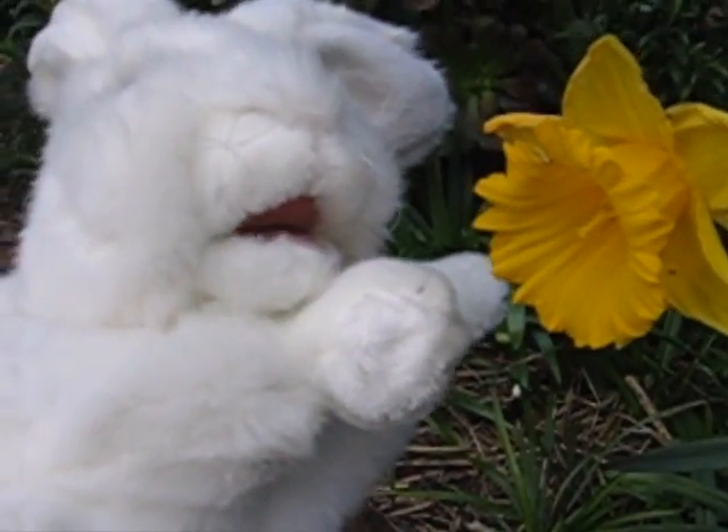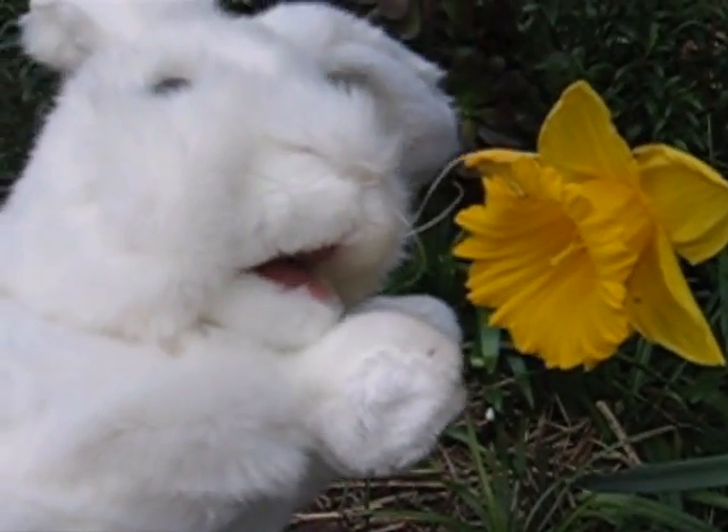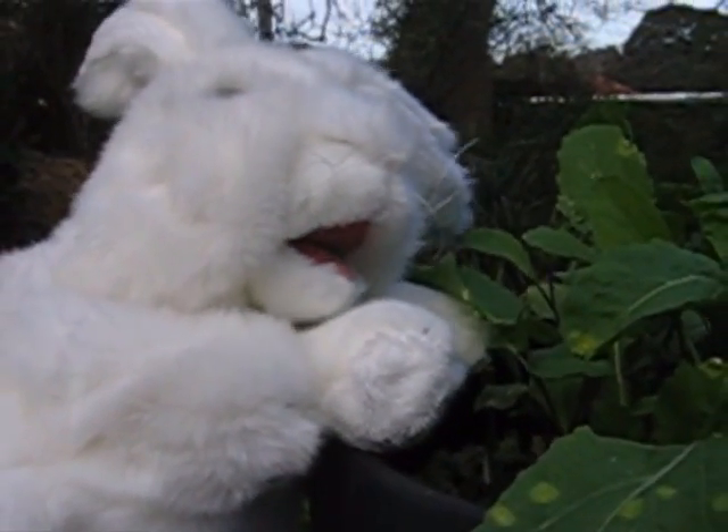Daffodils. They're very, very, very poisonous. Don't eat these at home, okay? Sorry, can't be carried away there.